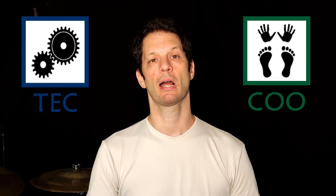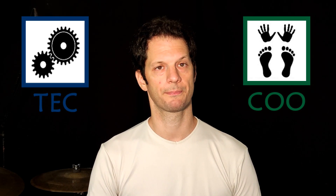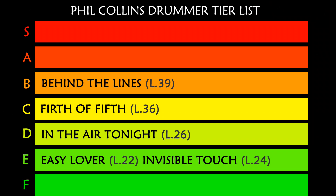We are in A tier, and from now on we find several songs with quite demanding skills, especially for technique and coordination — a lot of combo used both in grooves and fills. In A tier: 'Down and Out,' minimum drummer level 42.